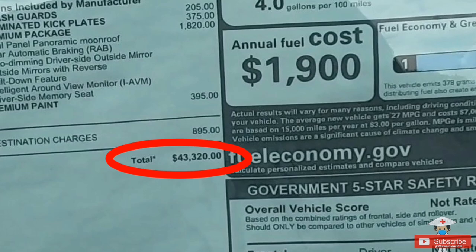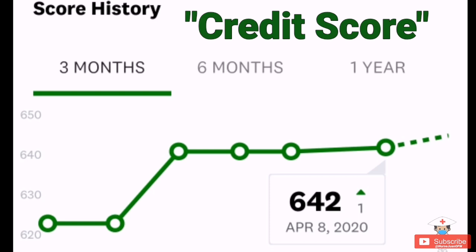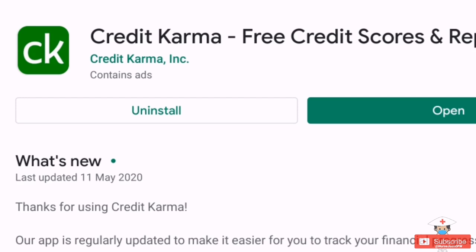APR stands for Annual Percentage Rate — it is the yearly interest rate for loaning money from a bank. Here in the US, APR is primarily based on your credit score. If you are new to the United States, you don't have a credit score yet. You build up your score by paying your bills and loans on time, particularly if you're using a credit card. One way to check your credit score is by downloading Credit Karma on Google or Apple.